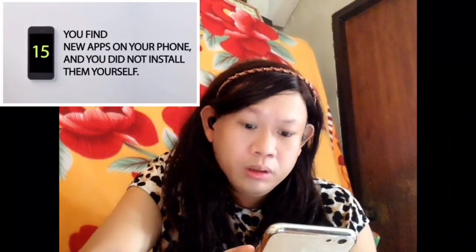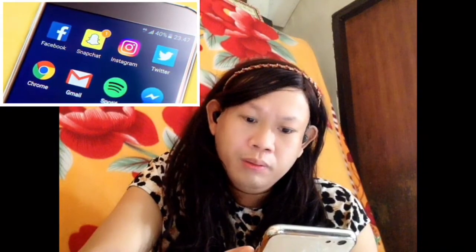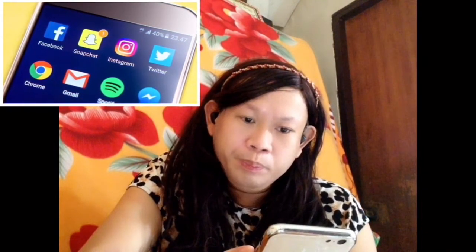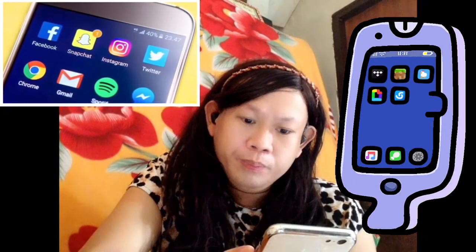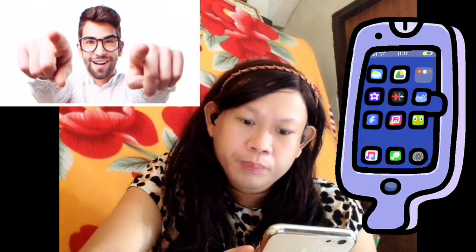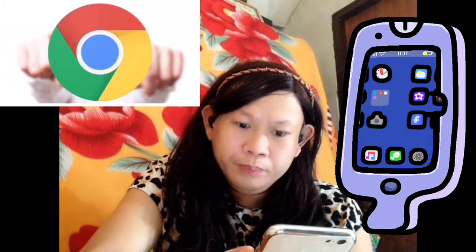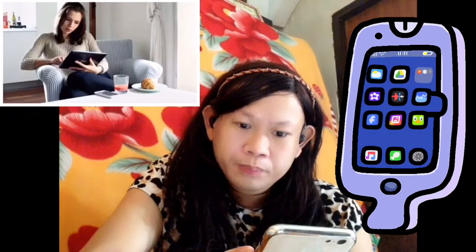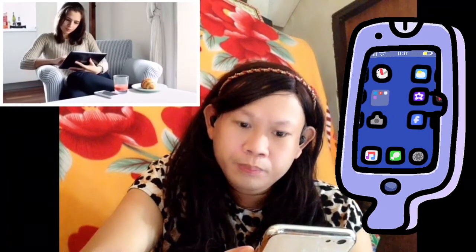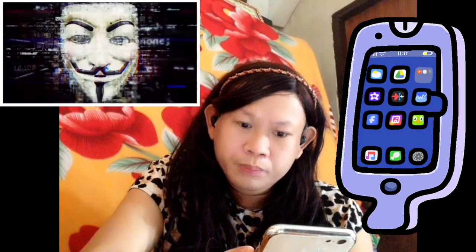Number 15: You find new apps on your phone that you did not install yourself. Sometimes phone manufacturers and service providers can install new apps as you update, but it is better to be safe than sorry — Google search them and see what other users or reliable websites say about the apps. If it was neither the manufacturer nor you who installed the app, it must have been hackers.